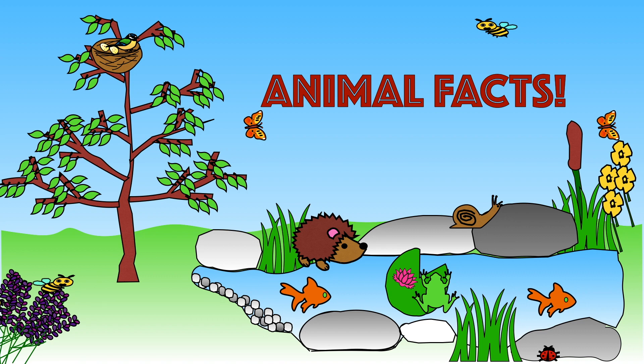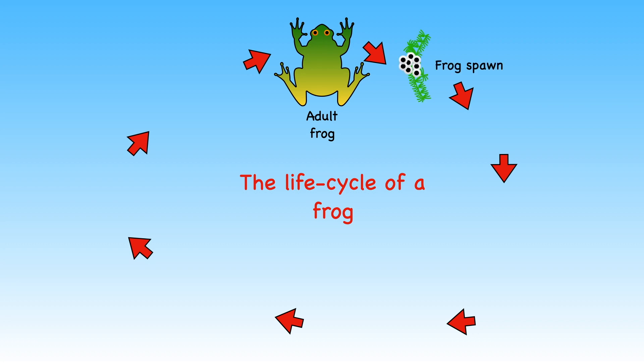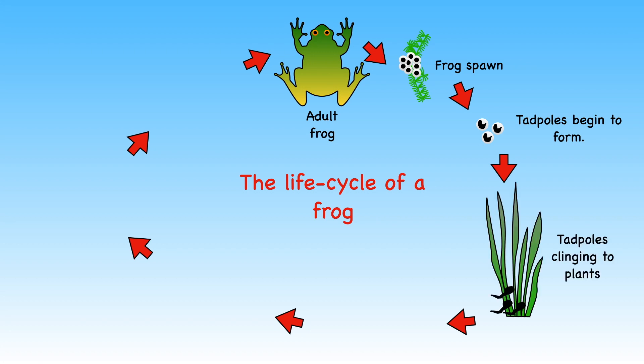It's now time to learn some facts about some of the special visitors to our garden. Let us first look at the life cycle of a frog. Did you know that a frog starts life as a tadpole? A frog lays frog spawn in clumps in shallow water. Tadpoles begin to grow inside the eggs. After a while, a tadpole leaves the egg. Its tail keeps growing.